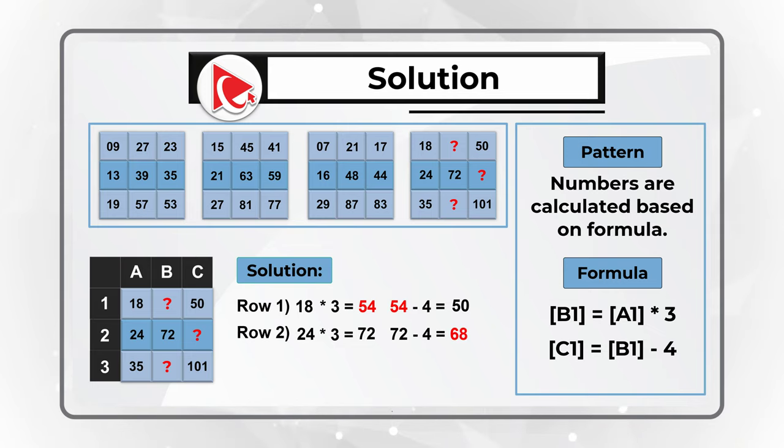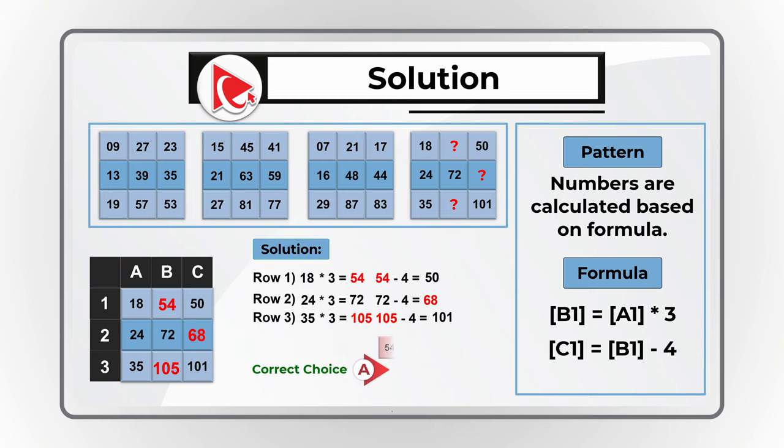For row 2: 24 multiplied by 3 equals 72, and 72 minus 4 equals 68. For row 3: 35 multiplied by 3 equals 105, and 105 minus 4 equals 101. So the correct answer is choice A: 54, 68, and 105.